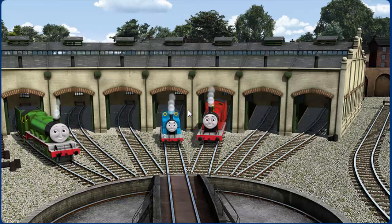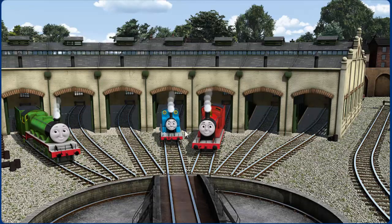You helped repair Henry and Thomas and James. You did a great job!